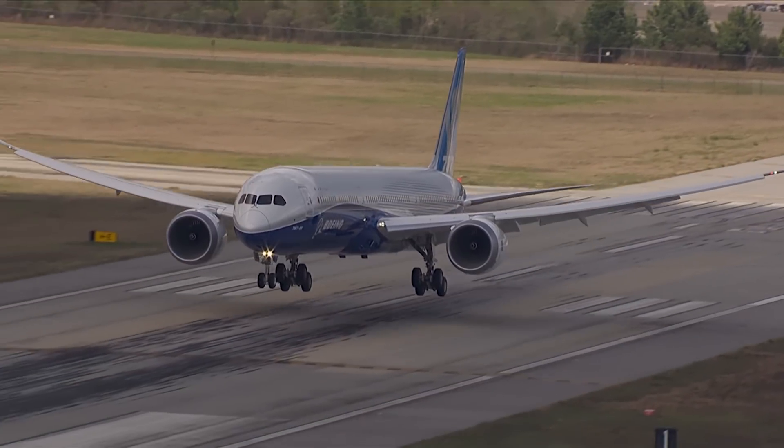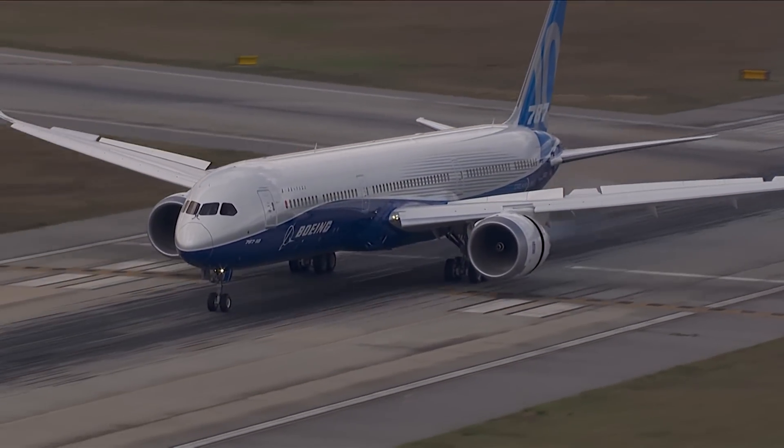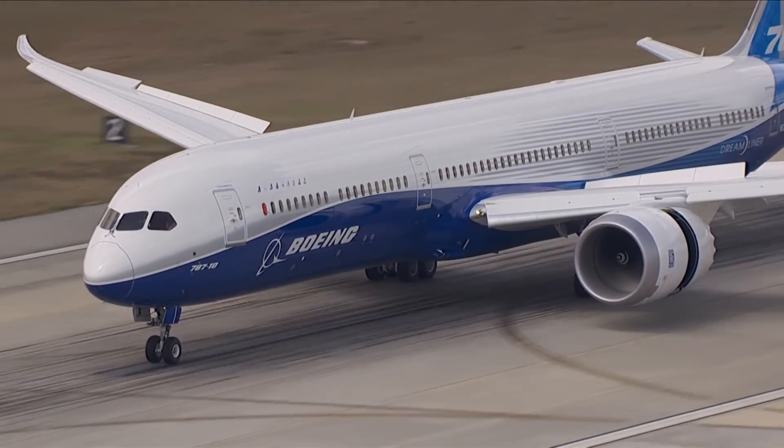The first aircraft will head to the Dash-10's launch partner, Singapore Airlines. The airline has a firm order for 30 aircraft and the intent to purchase 19 more.